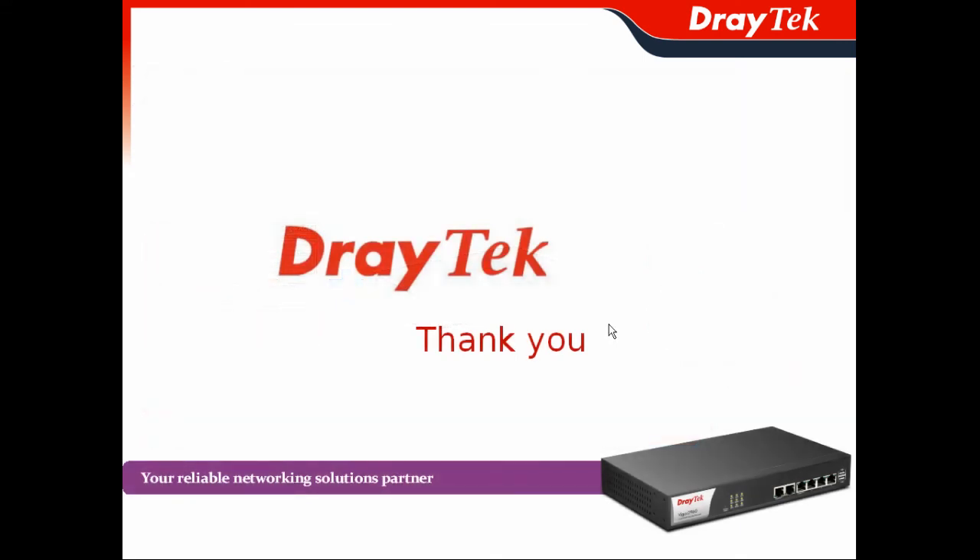Thank you for participating today. We will show you the Vigor2960 soon, and you can check on the JTA website.